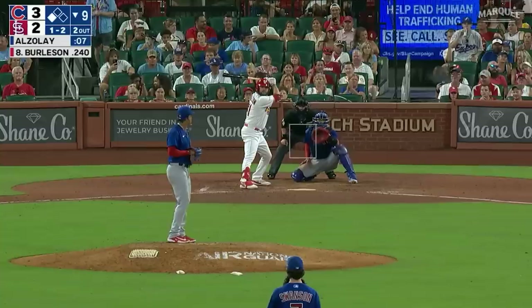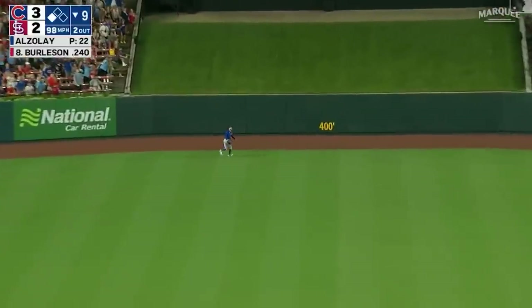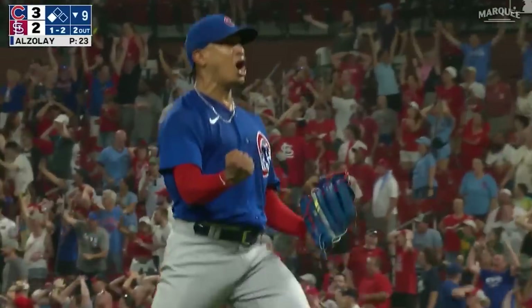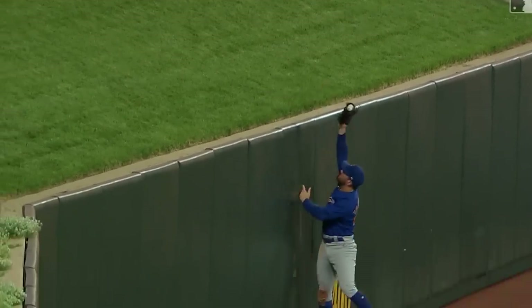Welcome back to Dong of the Week, where we're bringing glory back to batting. We're starting off here at 3-2, bottom of ninth, two outs. Burleson thinks he's got a walk-off Dong and Mike Tauchman perfectly times this and has a reverse walk-off Dong snatch — an incredible play by Tauchman.